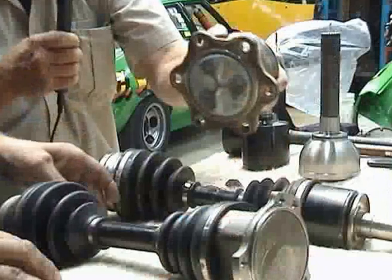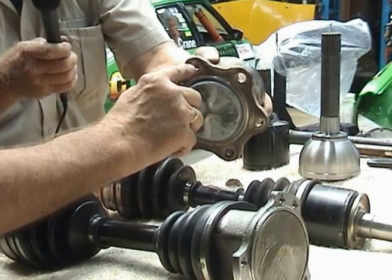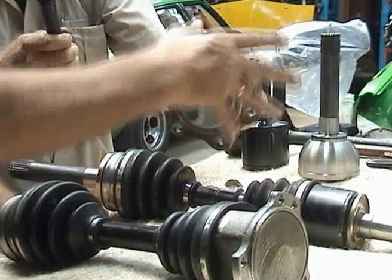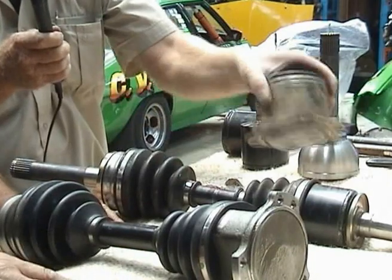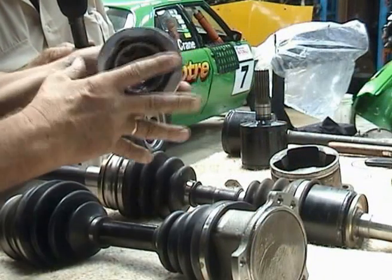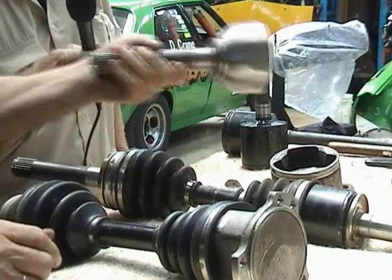Now this one here — I can recognise that, it looks like it's out of a Hilux or Surf. That's exactly what it's out of. As you can tell, it's got the six evenly spaced bolt holes. Same idea — undo them bolt holes, undo them bolts, bang, out it comes. And this one here? That's your 100 Series Land Cruiser live axle. Normally it's got an axle sticking out of there. Same principle — out of the car, bang, that'll come straight off your axle.